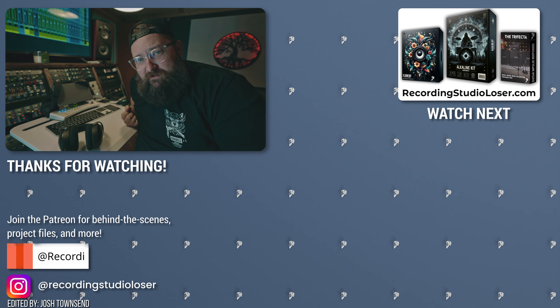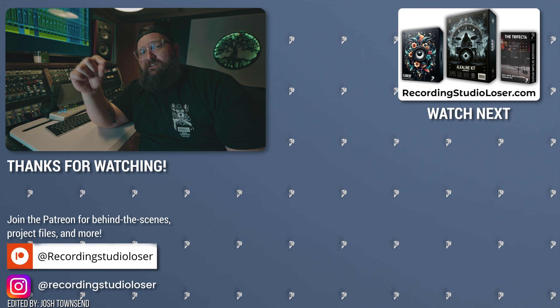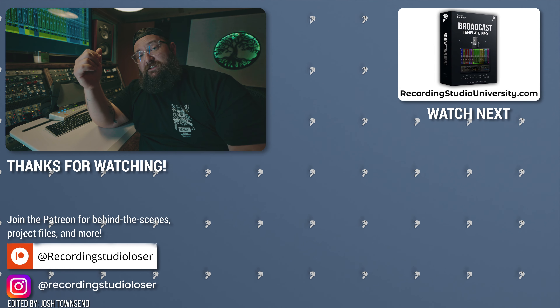If you guys liked this video, hit the like button. If you want to know more about Focal and what they do, I've got a video on these speakers — if you want to check that out, click this video right here. Thank you guys, I'll see you in the next one.